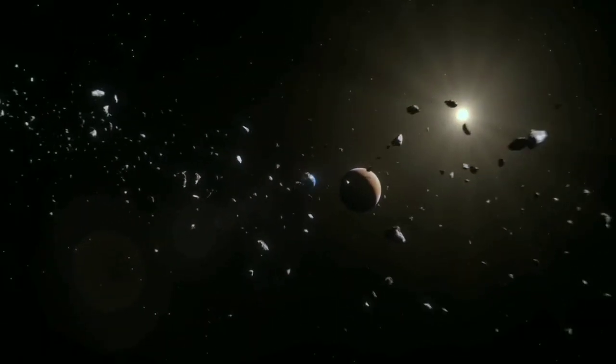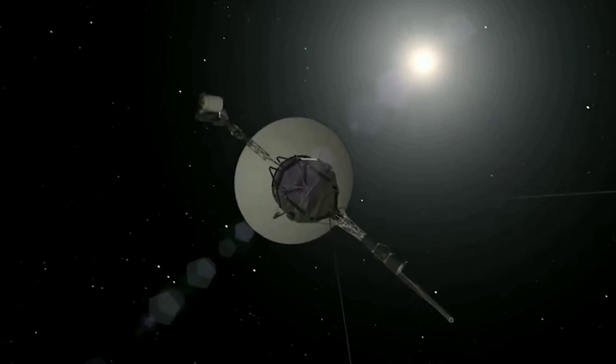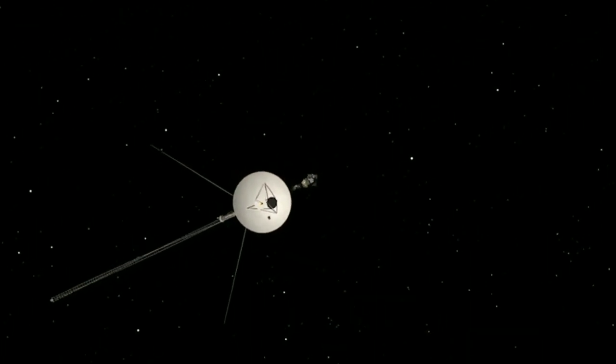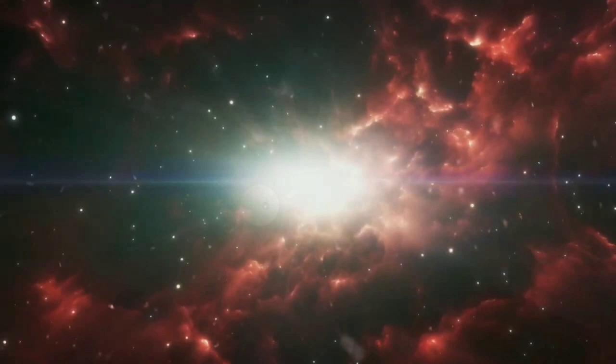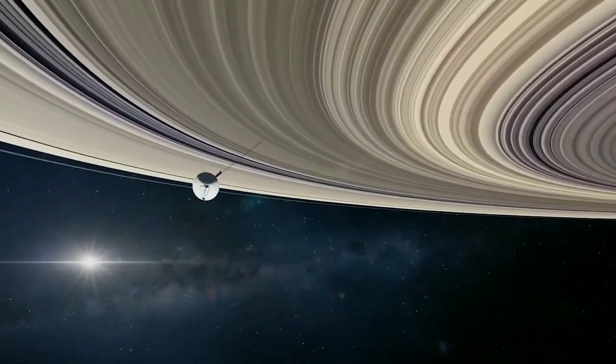In a remarkable turn of events, Voyager 1, our intrepid explorer of the universe, has broken its silence after a five-month-long radio silence. In this video, we're going to discuss why Voyager 1 didn't respond for five months, and what the Voyager team did to bring it back to life.